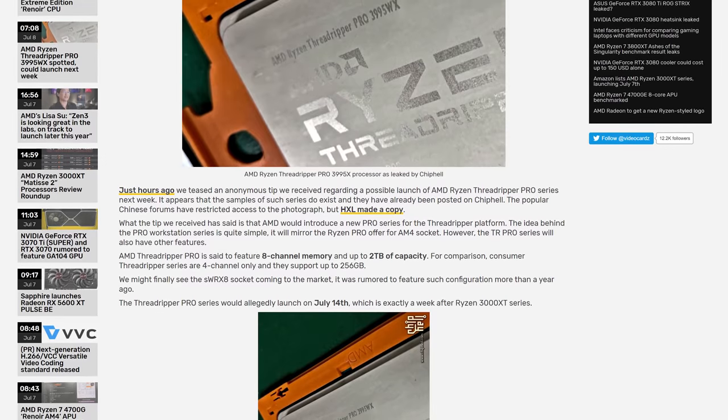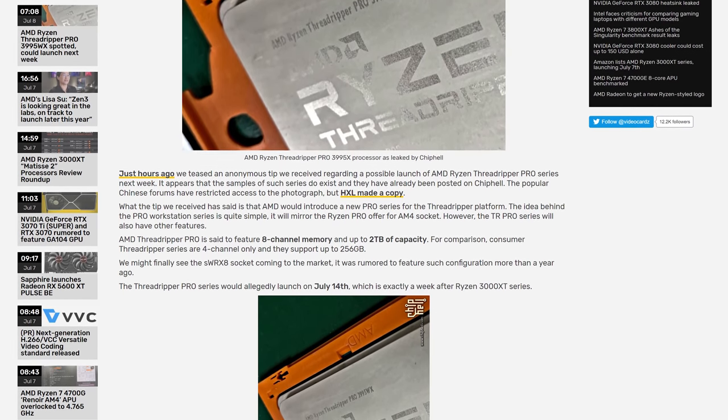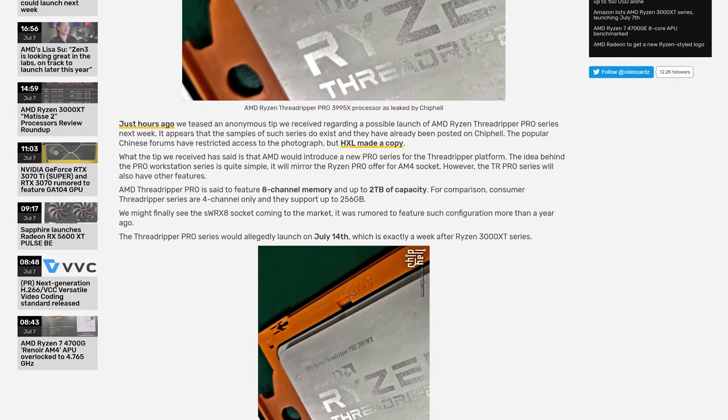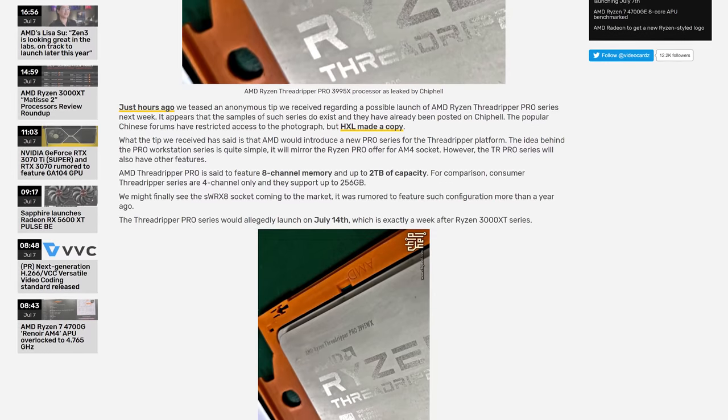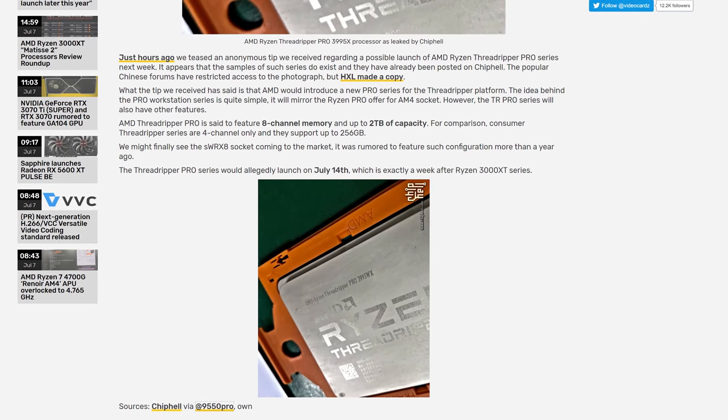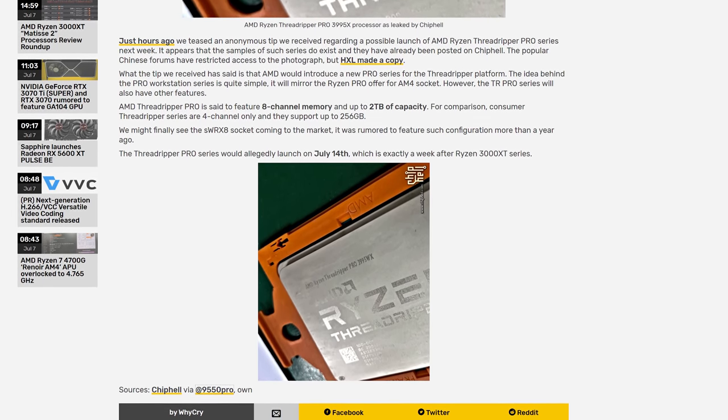So what's in store for Threadripper Pro? By the sounds of it, it appears to be a variant of Threadripper that introduces more features from AMD's EPYC lineup, presumably with a higher price tag to bridge the gap between actual EPYC processors and the more consumer workstation Threadripper line. The rumor from VideoCardz suggests 8-channel memory — in line with EPYC and up from the 4 channels you get with regular Threadripper — as well as 2 terabytes of memory support, up from 256 gigabytes. The Pro series is also alleged to include features mirroring what is available with Ryzen Pro, such as additional security and management features.